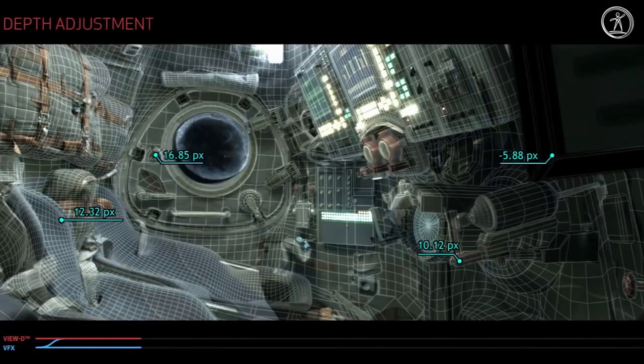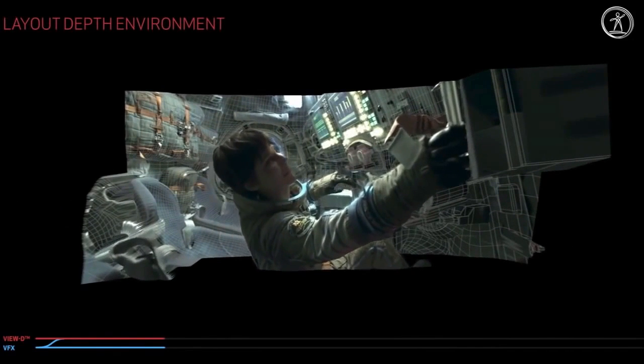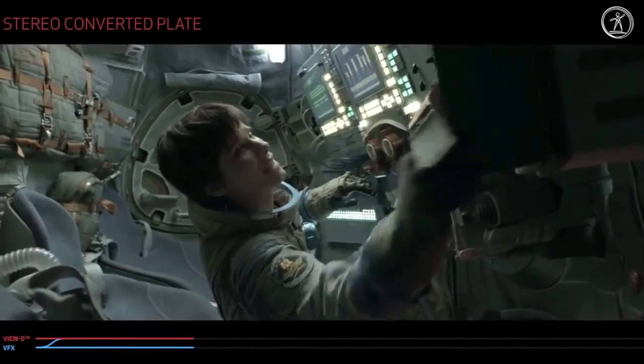This is actually the final depth map, so this would have been augmented with roto and everything. At this point we can then manipulate any part of the shot we want. We still have full creative control over the shot at this stage and throughout the process. As you can see, we've got Sandra completely separate. There was a clean plate there, which we projected back into our paint department, adding back in any shadows.